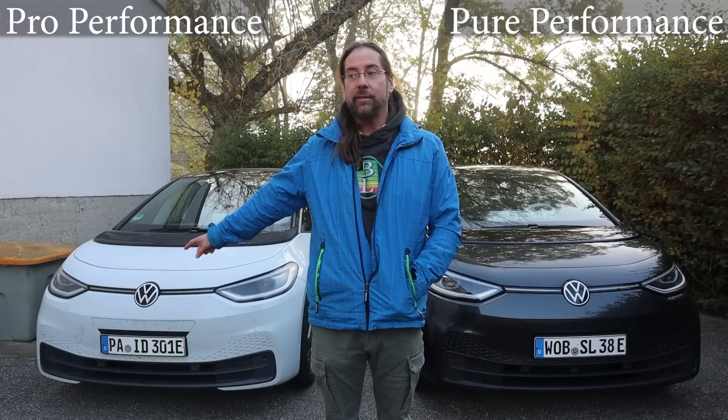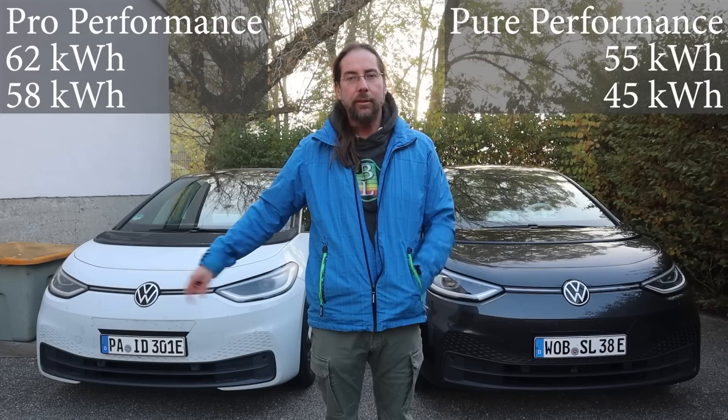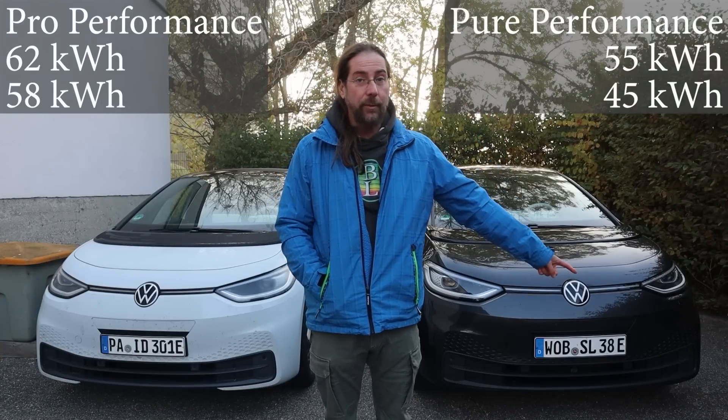This is the First Edition Plus — it has a 62 kWh battery, 58 kWh can be used. And this is a Pure — it has a 55 kWh battery and 45 kWh can be used. You might think it would be way lighter, but it is almost the same weight. According to the EV database, it is only 30 kg different — just one battery module.